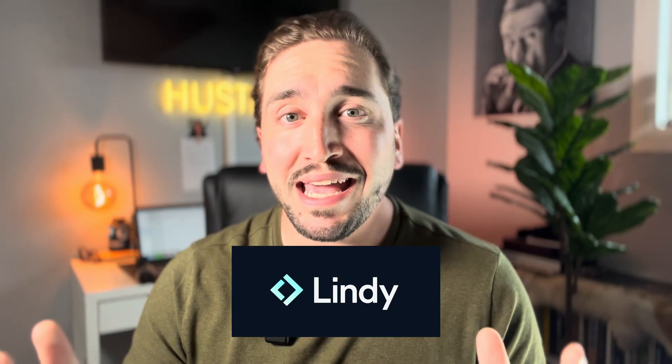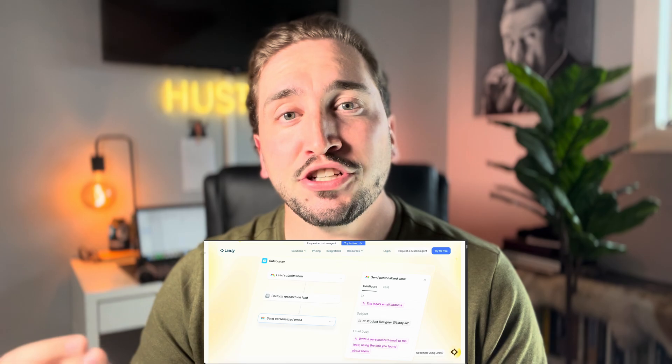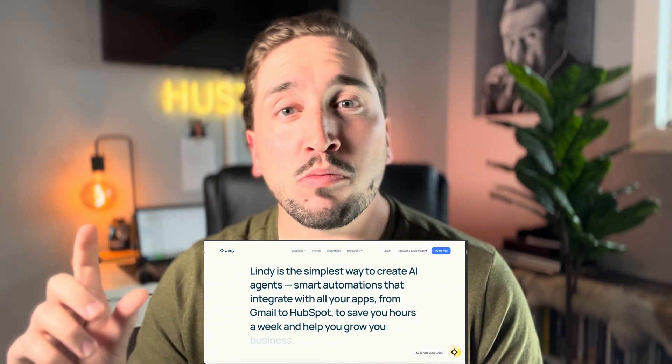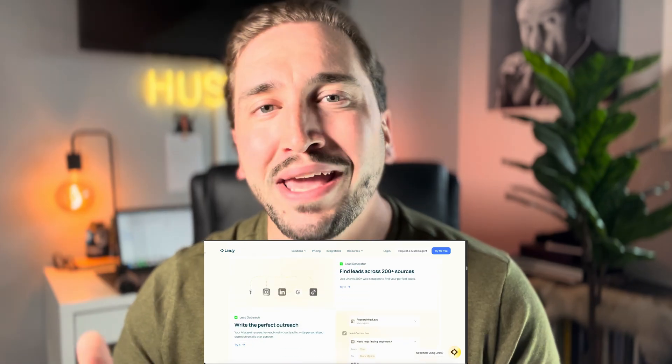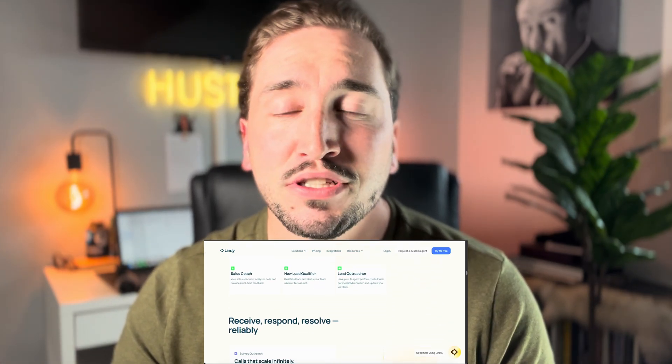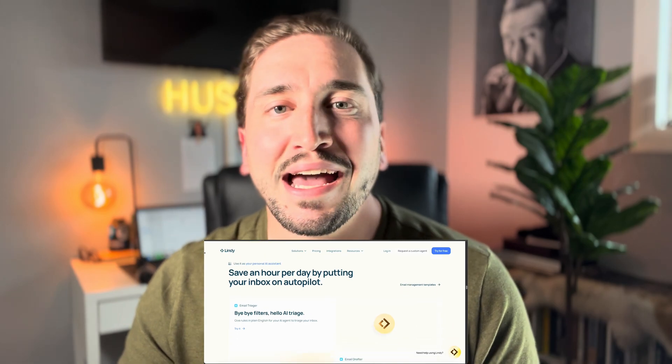Number eight is Lindy AI. Lindy AI is a super powerful platform for setting up AI agents. I personally use N8N for my AI agents, but N8N is a little more technical. Lindy AI makes it super easy — you go in, pick one of their pre-built agents, set it up, and you're basically good to go. You can't get as custom and technical, but if you're looking for something straightforward — like an AI agent that looks at your calendar and tells you what you have going on for the day — Lindy AI might be a better option. It's easy to get going and they've already done a lot of the work figuring out what AI agents you should use in your business.